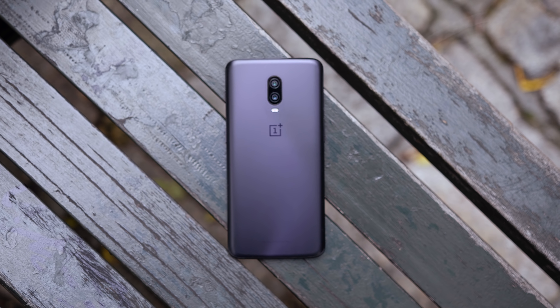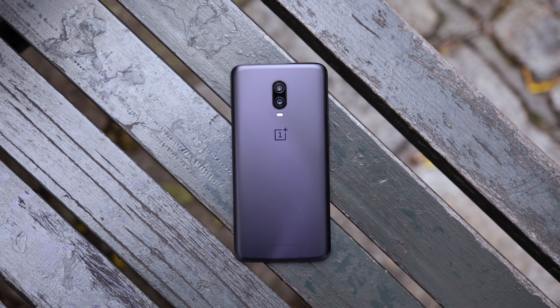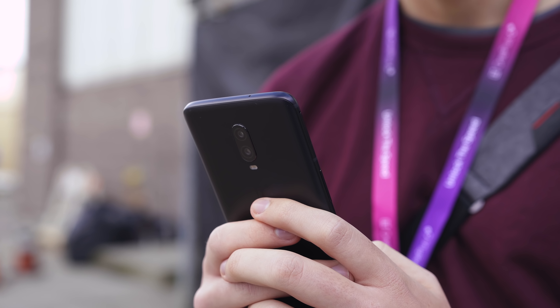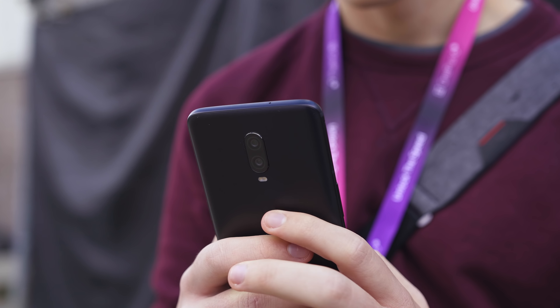One cool thing OnePlus mentioned during their presentation is that they're allowing users to independently calibrate their displays. If you want a super saturated look you can go for that, or if you want a more natural presentation you can opt for that as well. Giving users the option to fine-tune and calibrate their displays is pretty awesome. Specs-wise, it isn't a massive improvement — you get the exact same Snapdragon 845 processor with 6GB or 8GB of RAM depending on the storage configuration.